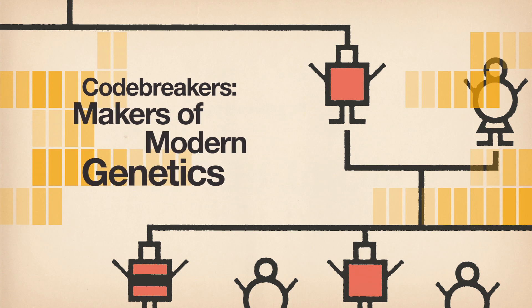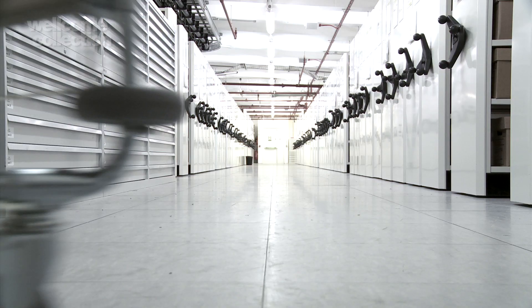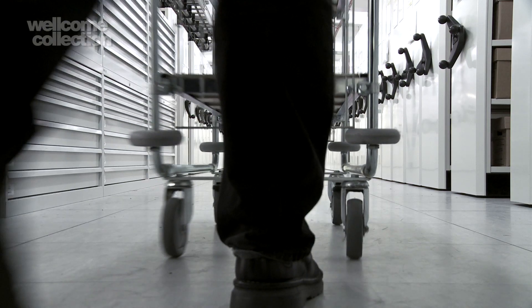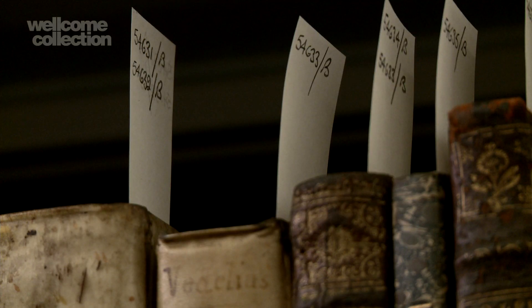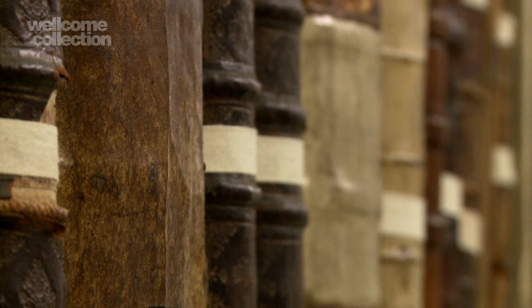Codebreakers, the makers of modern genetics, is a project by the Wellcome Library to put online over one and a half million pages of books and archives that trace the story of genetics from the middle of the 19th century to the end of the 20th century — a period that transformed our understanding of how genes influence our lives.